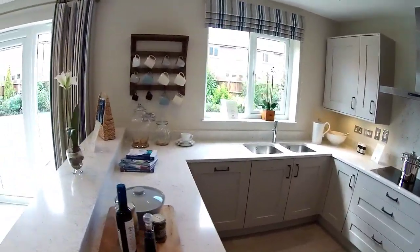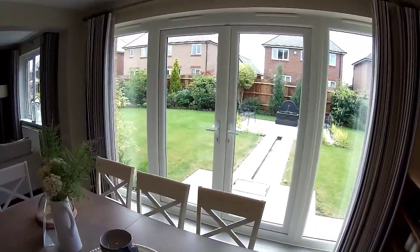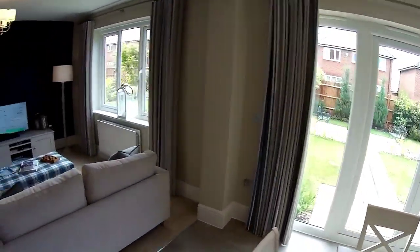You've got two windows, one at either end, and then your big French doors there in the middle. It's a big house — really really substantial. Very nice.